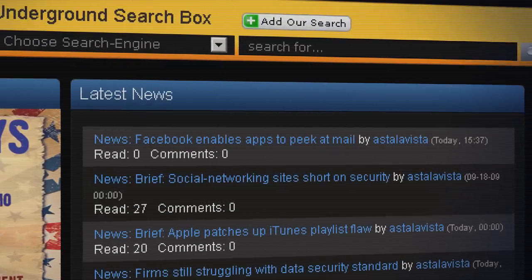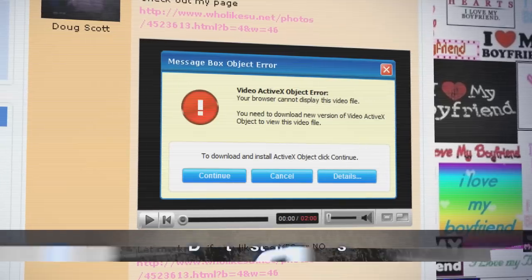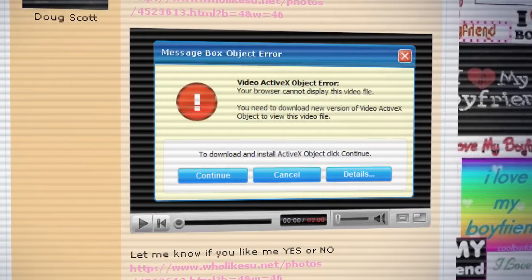Watch your kids, because your kids might be a little more anxious to get hold of that copy of whatever than you are. The second thing is don't install a codec. If you have to install a codec to watch a video, it's not worth it. Always deadly dangerous.